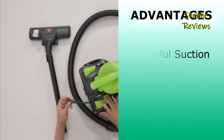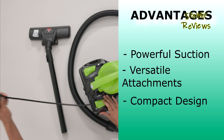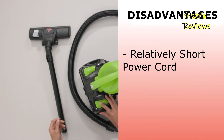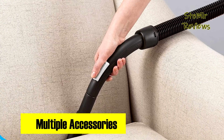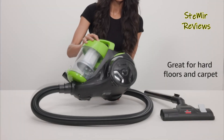This product excels with powerful suction, versatile attachments, and a compact design, but its relatively short power cord may limit its reach in larger spaces. In conclusion, the Bissell Zing bagless canister vacuum not only offers powerful cleaning capabilities, but also demonstrates a commitment to making a positive impact on the world by supporting pet welfare. It's a testament to Bissell's dedication to innovation and compassion.